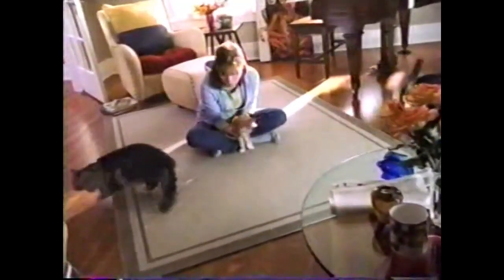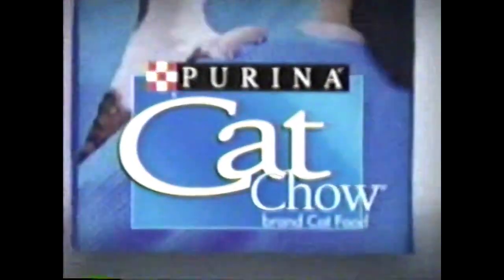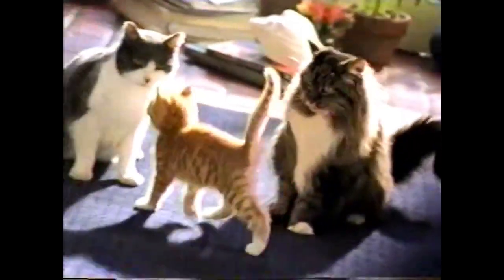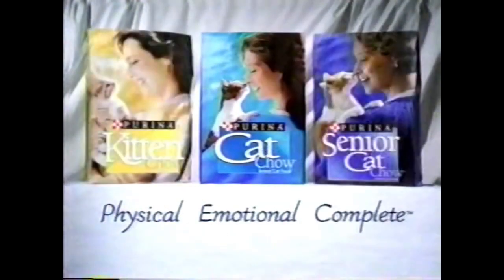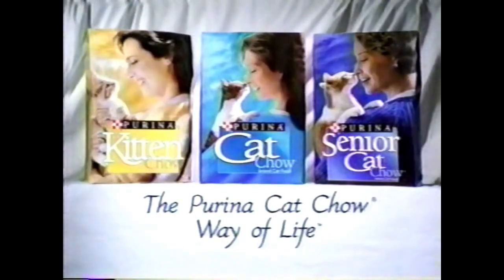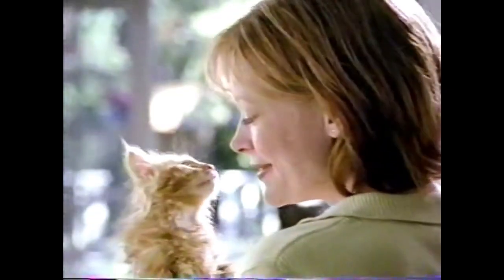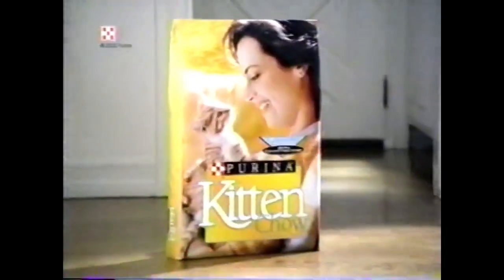When I brought Alice home, Ralph and Ed weren't exactly thrilled. Purina Cat Chow understood. Great nutrition is just the beginning. Their cat experts shared insights and experiences that helped me bring everybody closer together — physical, emotional, complete at any age. That's the Purina Cat Chow way of life. Did you know kittens need extra protein to build strong muscles? Feed your kitten Purina Kitten Chow brand — the first step towards a healthy way of life.